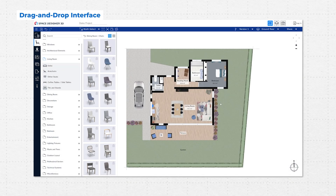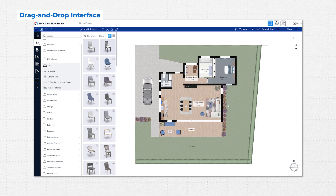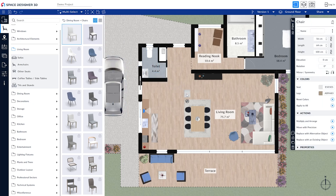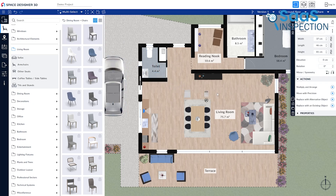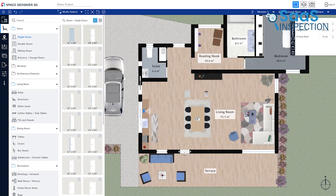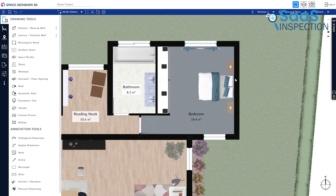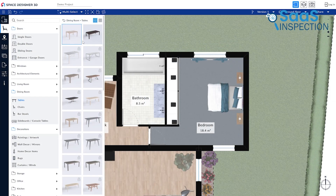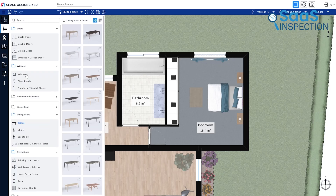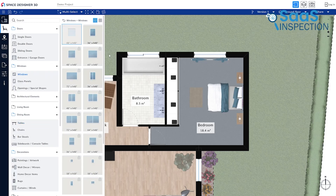One of the best aspects of Space Designer 3D is its ease of use. The platform is built around a drag-and-drop system, so you don't need prior experience with CAD software to start designing. Instead of learning complicated commands, you simply select walls, furniture, and fixtures, and place them in your layout. For example, if you're designing a home office, you can quickly drag a desk into the space, adjust its size, and reposition it within seconds. Need to add a bookshelf or a window? Just click and place.